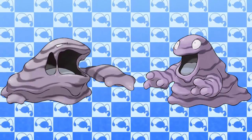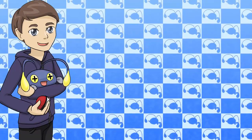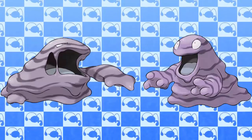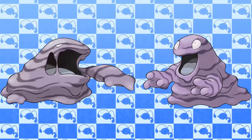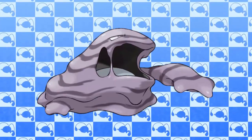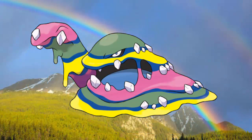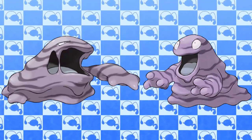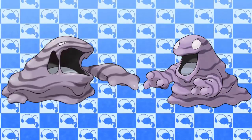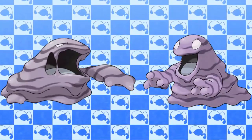Coming in at the number 9 spot, we have Grimer and Muk. I had to put both of these Pokemon on this list because they are literally just sludge. I get it, this makes sense, but it doesn't stop them looking so dull. On top of that, did they really need to waste two Pokedex slots with pretty much the same design? In my opinion, Muk did get some justice with its new Alolan form — it's still sludge but at least it's a pretty rainbow colour. I don't dislike either of them, but Grimer and Muk do have pretty boring designs. They're just sludge with eyes, and there are other Pokemon like this that we may even see in this video.